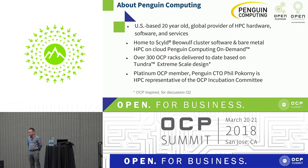Penguin is a 20-year-old company that is a global provider for HBC hardware, software, and services. We're also home to the Scyld Beowulf cluster management software — free software you can use to manage your clusters — as well as bare metal HBC on cloud, what we call Penguin on Demand, or POD. We've also delivered over 300 OCP racks to date, based on the Tundra ES design.